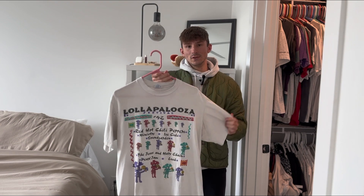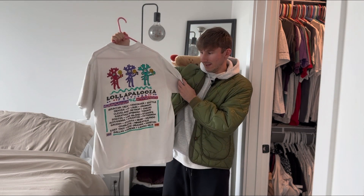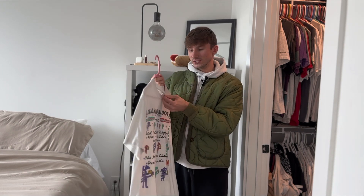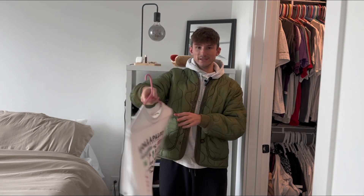Next is this 1992 Lollapalooza t-shirt. It's got some crazy cool bands on here and every single place that they stopped along the way for this festival. The Red Hot Chili Peppers were the headliner of this concert and I think that's super sick. This tee is also single stitch on the Softy tag and the colors just pop on this thing, so I love it.